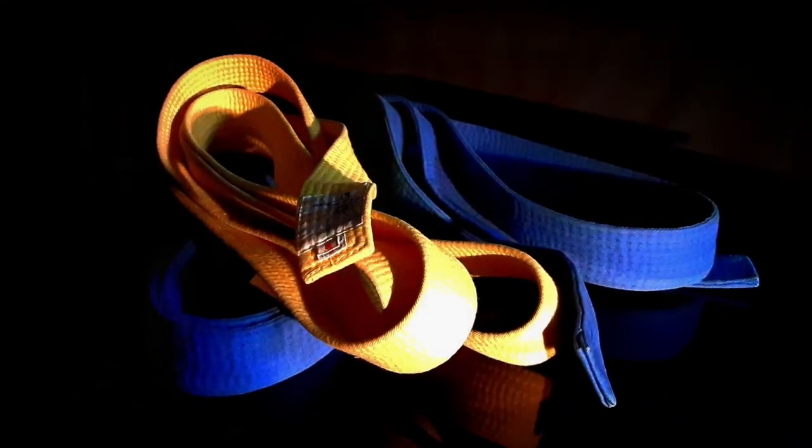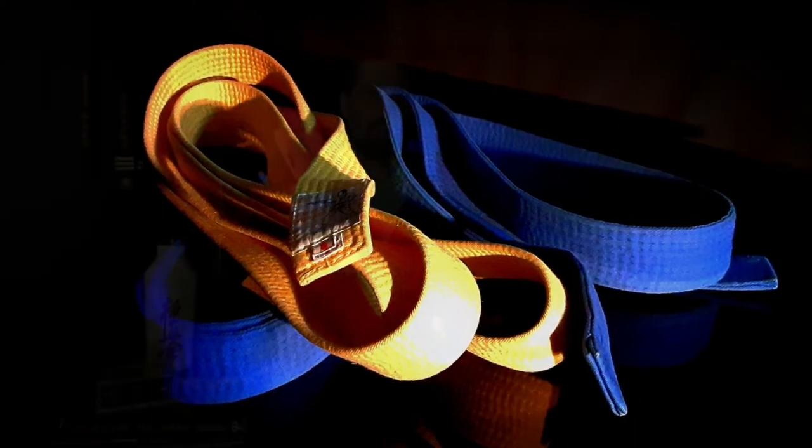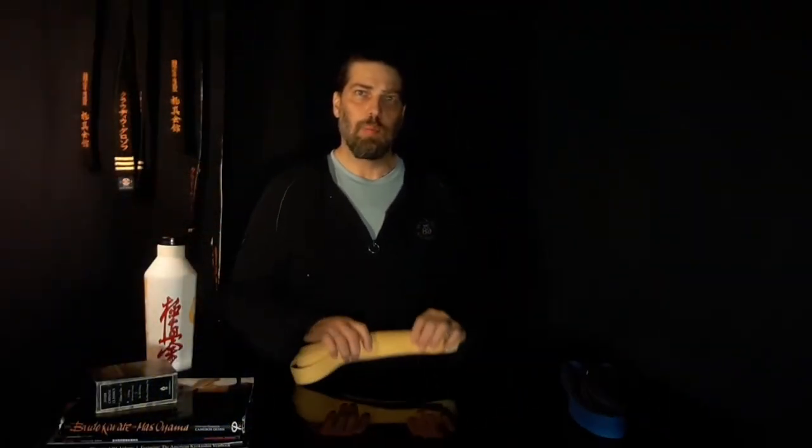For the purpose of this vlog we will discuss the rank and not the color of the belt, since the belt colors might vary throughout the different Kyokushin organizations. When I took my promotion the color for the sixth and the fifth kyu was still yellow, but then during the 1990s the order changed a little bit as the Kyokushin organization splintered off in their own path of evolution and growth.